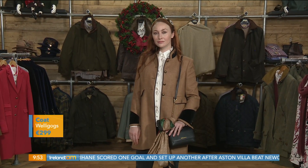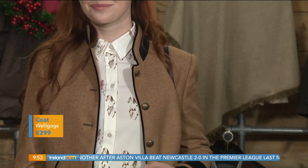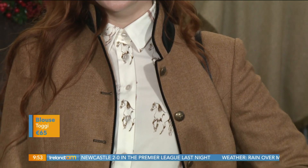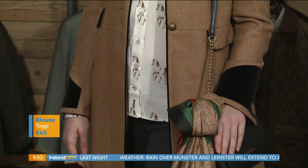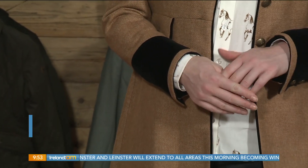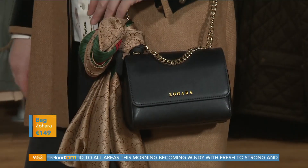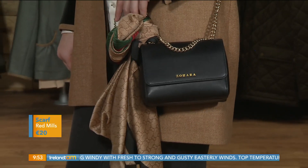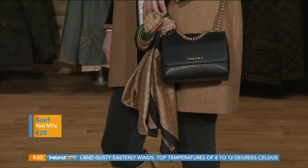Loving the wool coat — great band. And underneath you have a hint of a horse print, very equestrian. That's by Toggy as well, priced at just 65 euros. Look at the detail and finish on these coats — I bought one about three years ago, wore it the other day and got so many compliments. They're absolute investment pieces that you will have in your wardrobe for a very very long time and can even pass on.